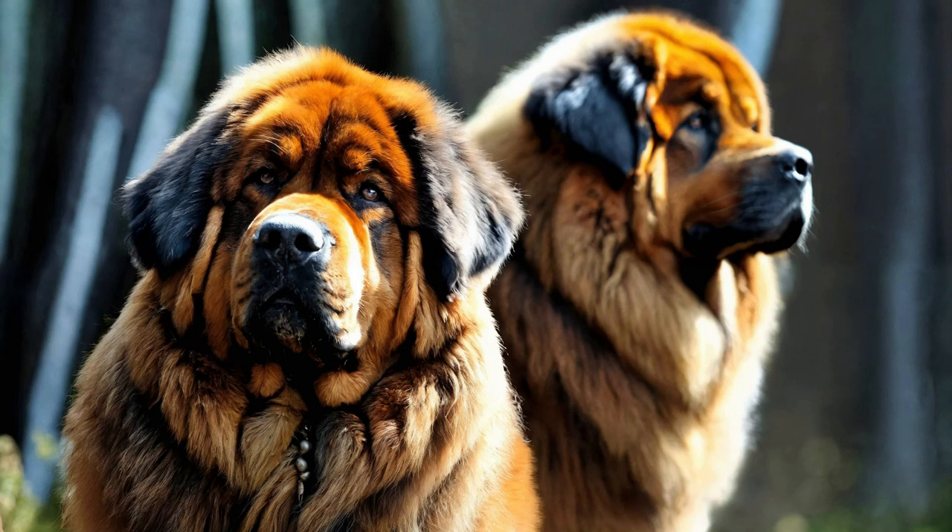Owning a Tibetan Mastiff comes with the joy of nurturing a loyal and majestic companion. These impressive dogs are known for their protective nature, intelligence, and strong-willed personality. To ensure a harmonious relationship with your Tibetan Mastiff, it's crucial to start training early and establish clear boundaries.